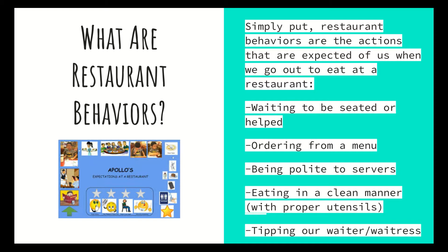Some restaurant behaviors include waiting to be seated or helped, how to order from a menu, what it means to be polite to servers, eating in a clean manner with proper utensils, and tipping our waiter or waitresses. Tipping is something your parents will typically do when they go to pay, but it's something you should keep in mind now that you're in high school — if you go out with your friends or family, maybe you can start helping determine how much to tip.